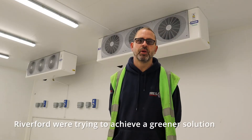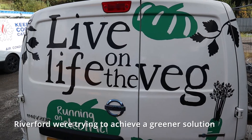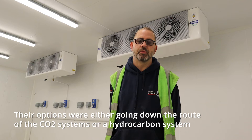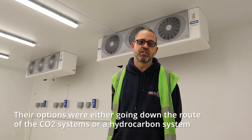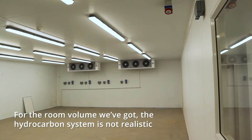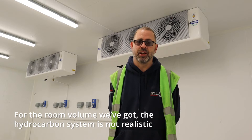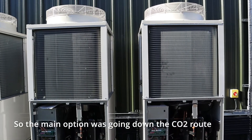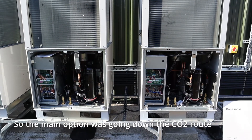For Woodford Organics we were trying to achieve a greener solution. Their options were either going down the route of the CO2 systems or a hydrocarbon system. The hydrocarbon system is not realistic with the amount of duty that's required here, so the main option was going down the CO2 route.